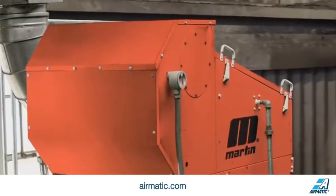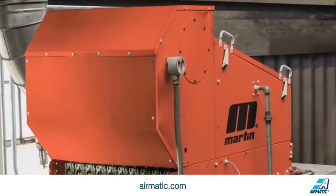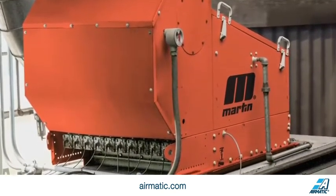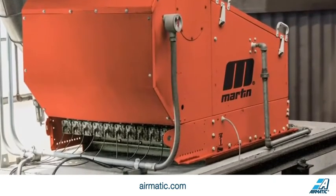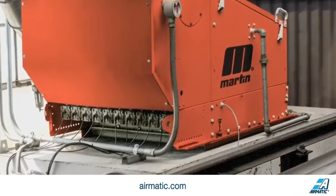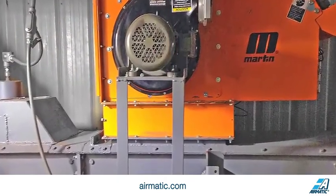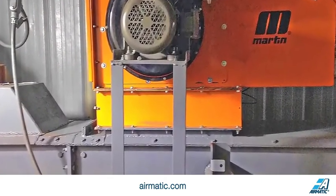Martin's air cleaner system consists of three main components: integrated pickup to capture airborne dust; a filter or separation device which captures the dust, removing it from the air; and an air pulse system to clean the filter and return the agglomerated dust back into the material stream.